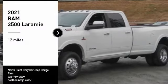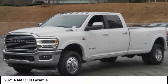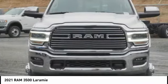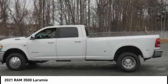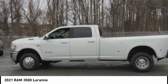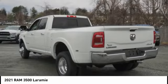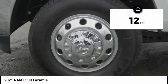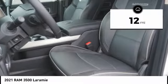Stop by and take a look at the 2021 RAM 3500. The RAM 3500 is a solid option for truck buyers in need of hauling capacity and serious towing. With names like Hemi and Cummins under the hood, there is plenty of muscle to back it up. This vehicle has less than 100 miles. Here are some of this vehicle's great options.